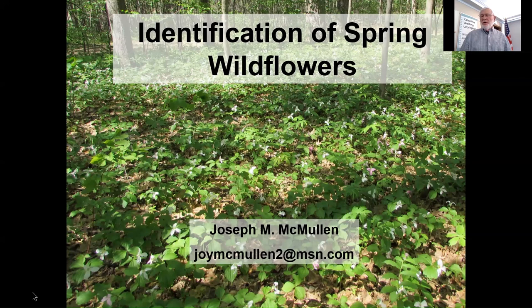We're going to be talking about spring wildflowers. I wanted to start with this handout that I've given everyone, and I think it's available somewhere online. What this basically is, is information on spring wildflowers — primarily field guides and where you can get information on identifying spring wildflowers.